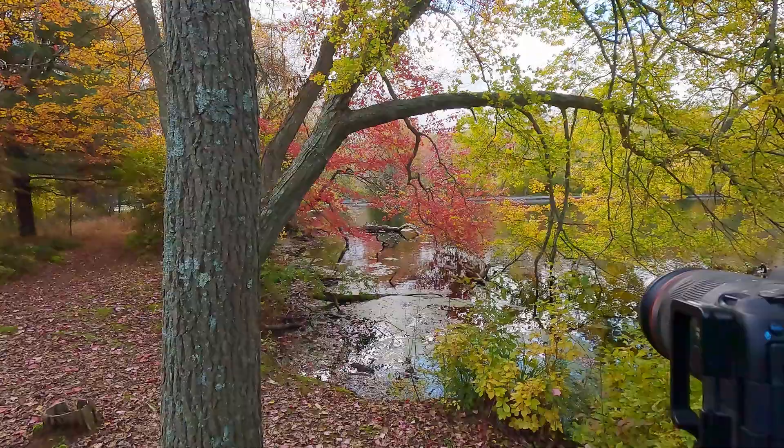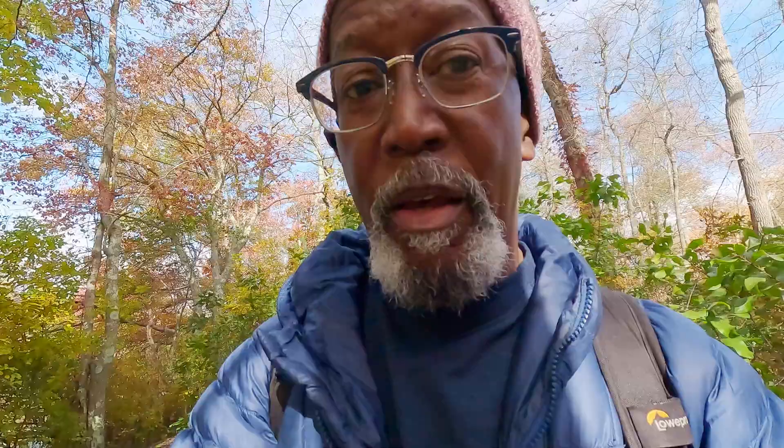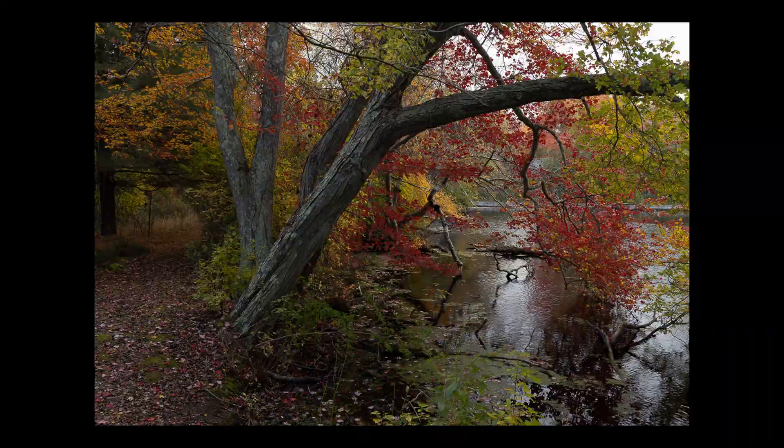The sun just broke through and provided beautiful backlight on the foliage right here, but I missed it while recomposing. I waited for it to come back and when it did, I stopped down a little — f/11, 1/60th of a second, ISO 400 — and grabbed the shot. That's going to be sweet.